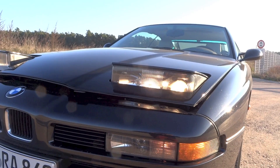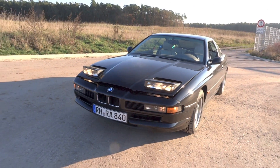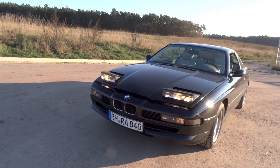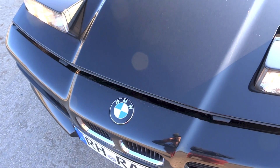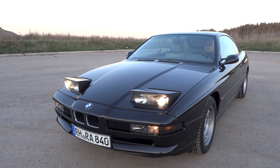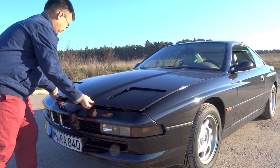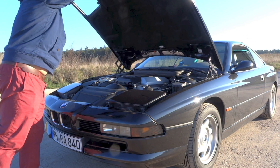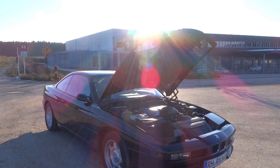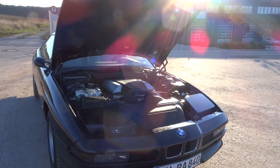Four production models of the E31 were available: 840Ci, 850i, 850Ci, and 850CSi. There were also three prototype models — 830i, 850Ci Cabrio, and M8 — that never reached production because of various economical reasons. As with other BMW models, Alpina tuned the E31 8 series as well, with two models: the 850i Base B12 5.0 and the 850Ci Base B12 5.7.